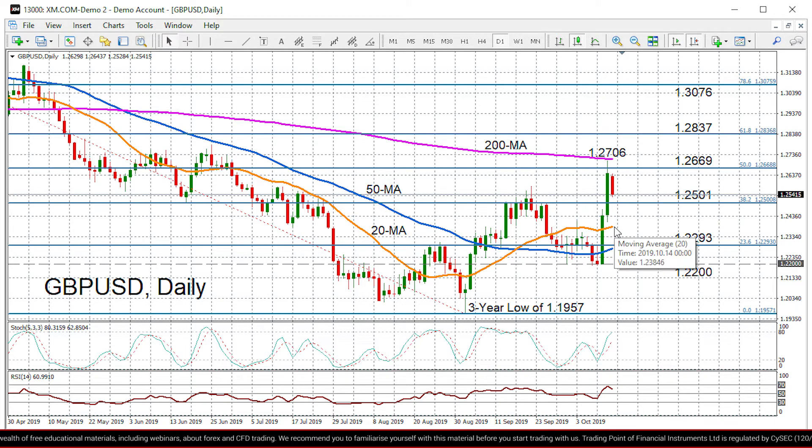Slipping below that level could see Pound Dollar head towards the 20-day moving average at 1.2385, and below that we've got the 23.6% Fibonacci retracement at 1.2293, which is also near the 50-day moving average. If prices are unable to hold above the 50-day moving average, we'd expect the risks shifting back to the downside and we can see the bearish action gaining further traction.